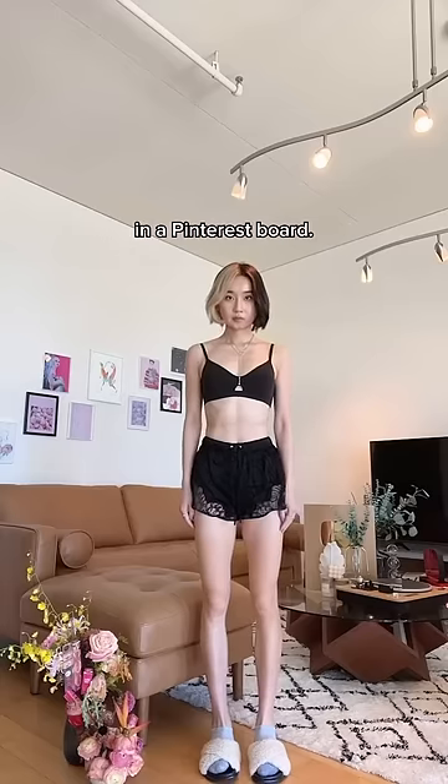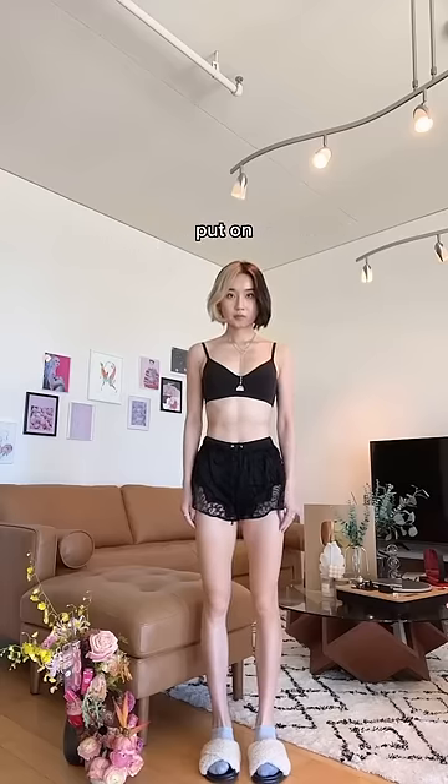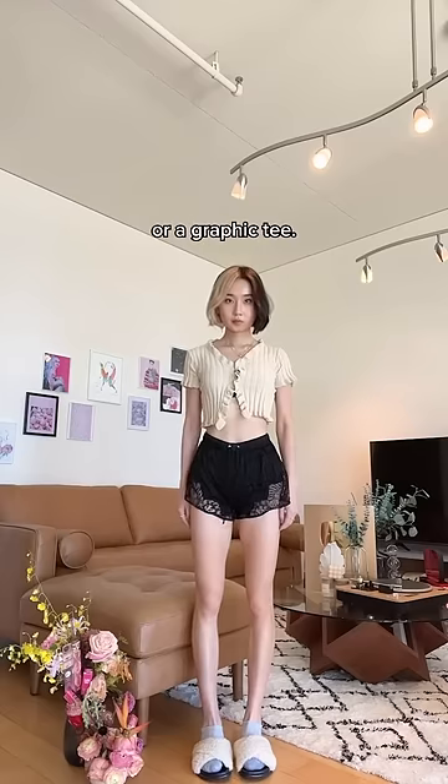Today I'm going to show you how to dress like you belong in a Pinterest board. Step one: put on a button-up, a tank top, or a graphic tee. It really doesn't matter as long as you feel good.